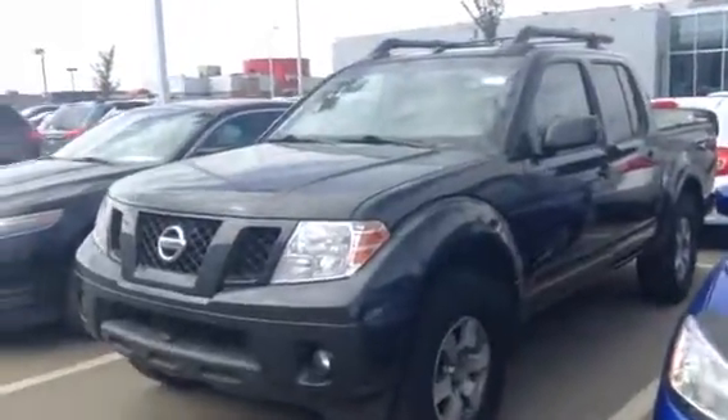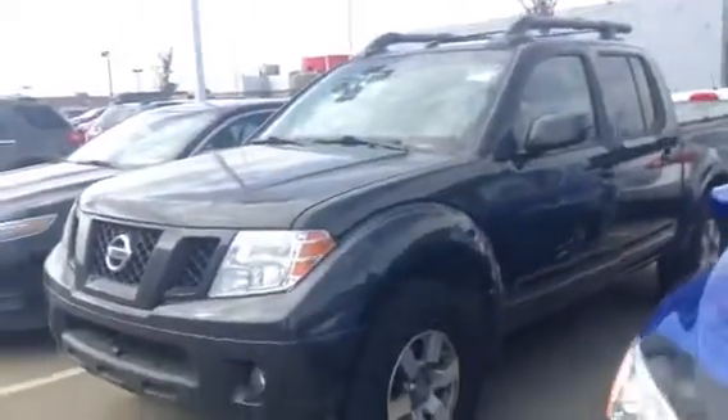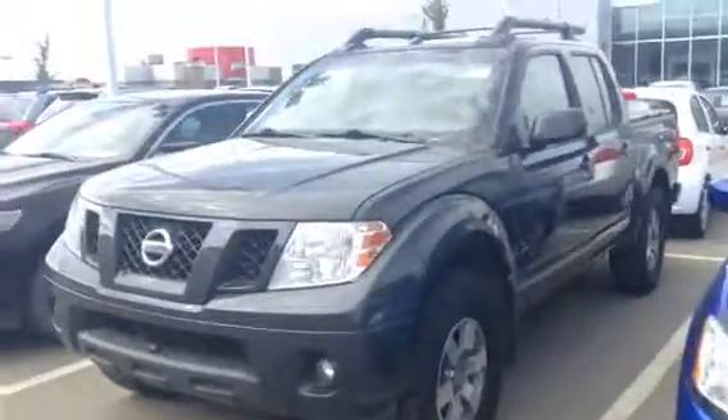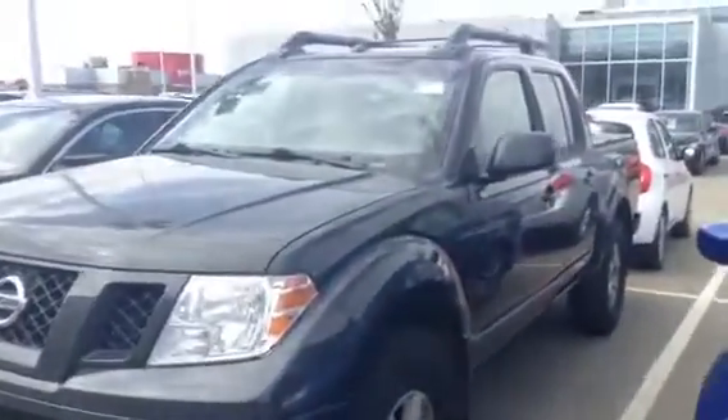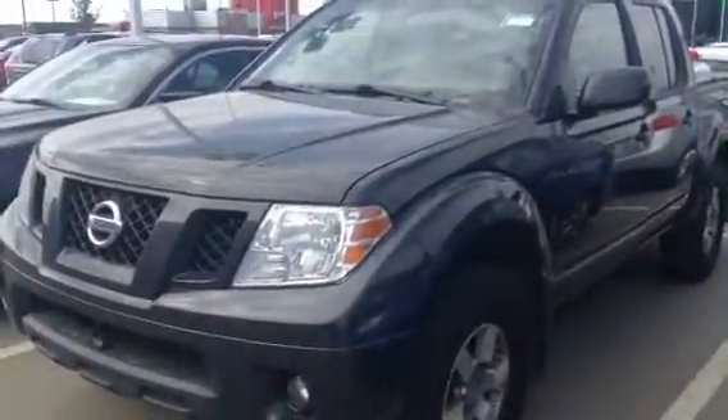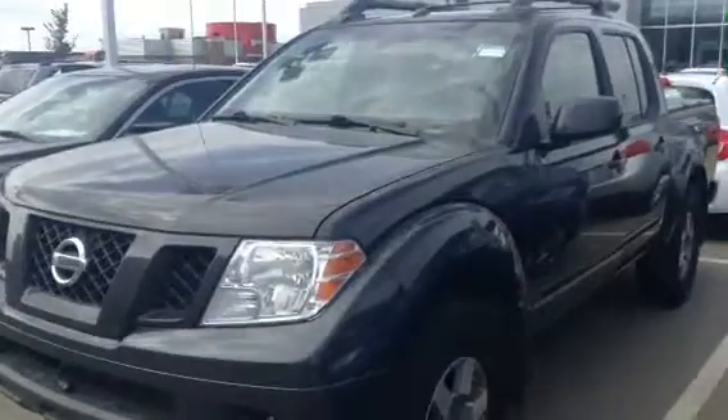Hey Wayne, John here from LE Nissan here in the Duke. I know you inquired on that Frontier we had — the other model — but it's since been sold. The good news is we got this 2012 Pro 4X in leather. This thing's a gorgeous truck; you've got to come down here and take a look. First of all, here's the face behind the voice.